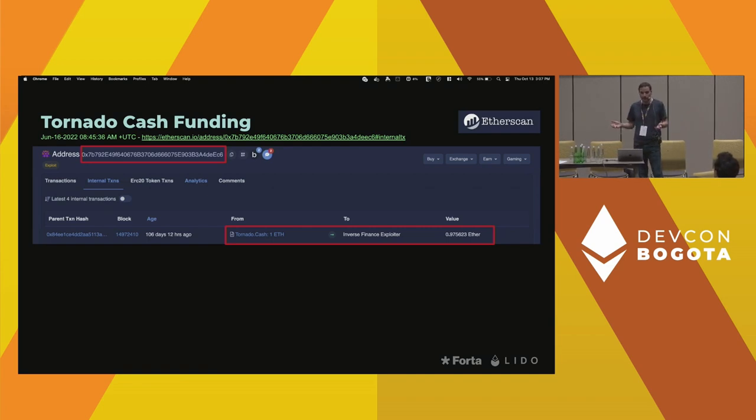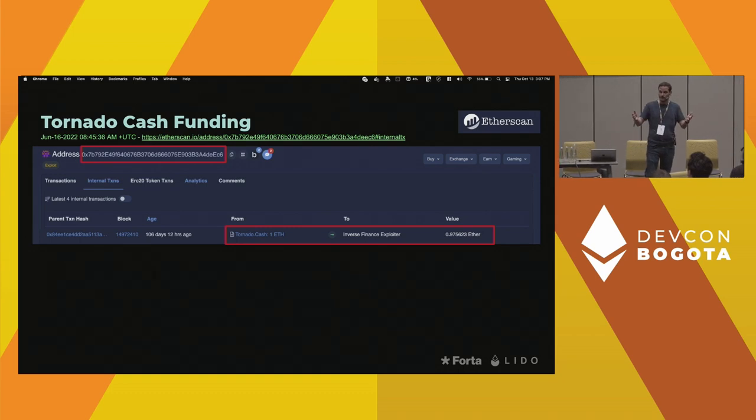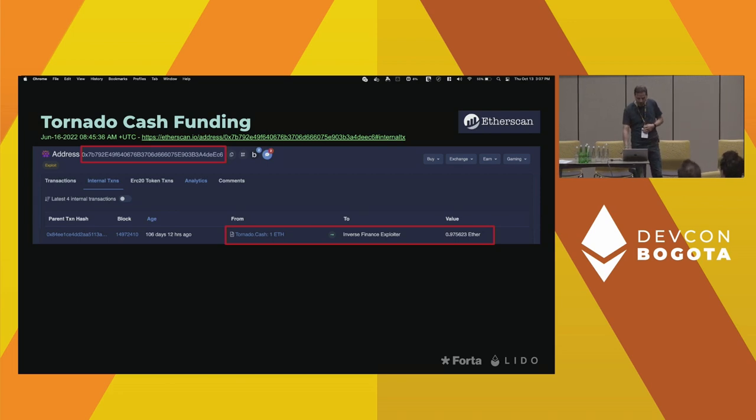First, TornadoCash funding. What we see here is the first transaction to the attacker account, looking at Etherscan. One thing to keep in mind is that TornadoCash funding is an internal transaction, so you don't see it on the main transaction tab. That's kind of the first signal. TornadoCash is utilized for privacy reasons, and so that in itself is probably not sufficient evidence for an attack, but it is a signal.